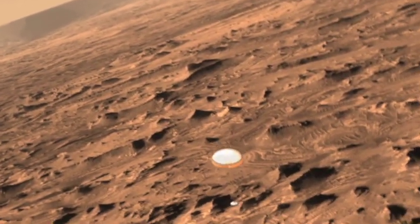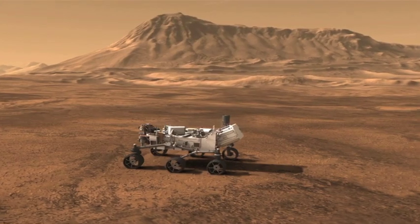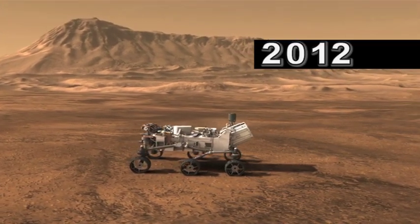Another component of the system is a larger and higher performance parachute. Previously, the largest parachute ever flown on Mars measured 71 feet in diameter and was used to land the Curiosity rover in August of 2012.